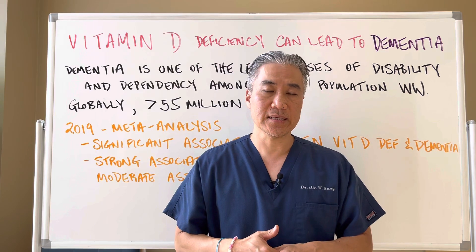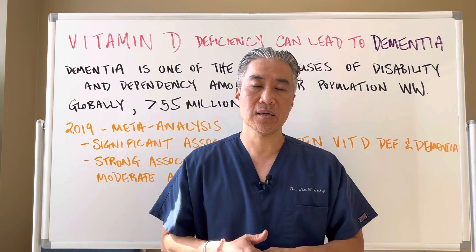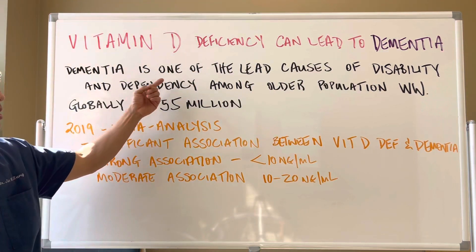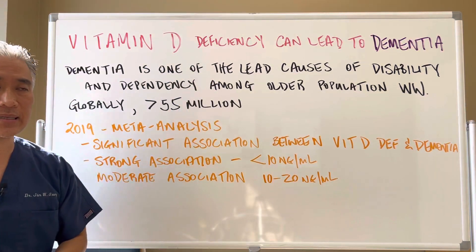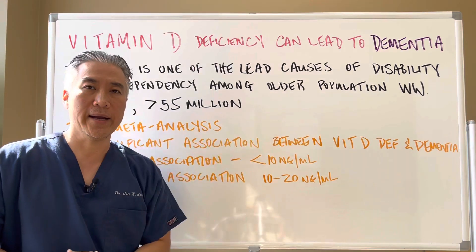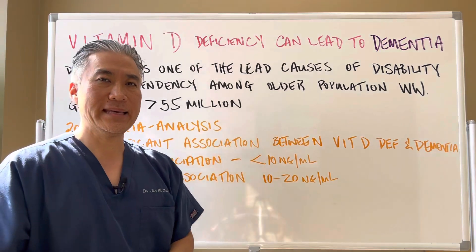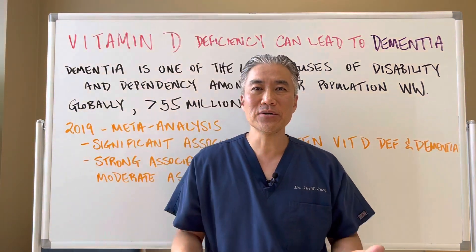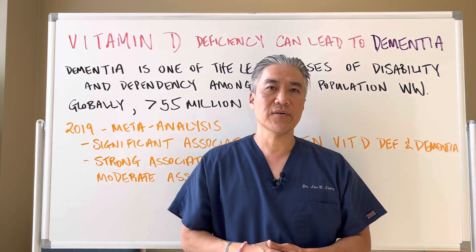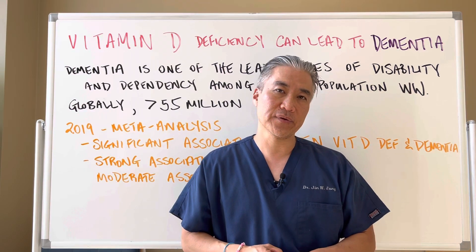Today, we're going to talk about some studies that show there is some correlation between vitamin D deficiency and dementia. Dementia is one of the leading causes of disability and dependency among the older population worldwide. Globally, there are over 55 million cases of dementia, and there are probably millions of cases being diagnosed every year. The prevalence of neurocognitive dysfunction or decline has been accelerating over the years.